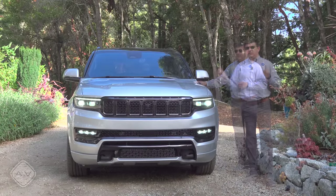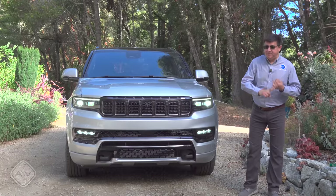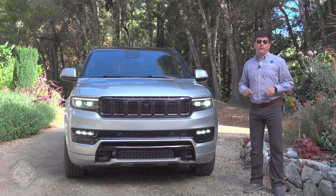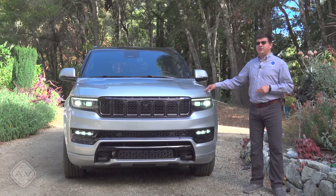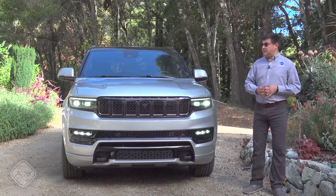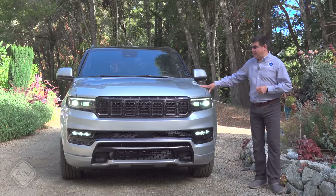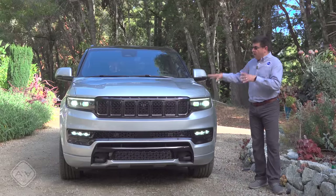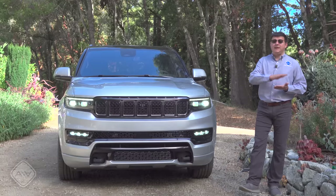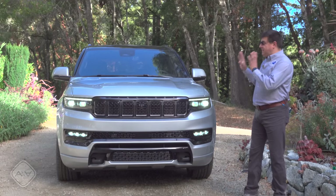That luxury side is also defined by the top-end trims of the Grand Cherokee, which can get more expensive than some flavors of the Wagoneer and Grand Wagoneer. The two most critical things to know: first, Grand does not mean bigger — this is not a larger Wagoneer; that would be the Wagoneer L and Grand Wagoneer L. Second, neither version really competes with base versions of a Chevy Tahoe or Nissan Armada.